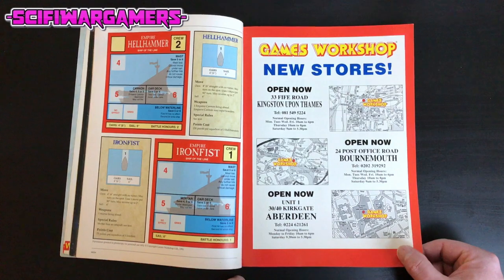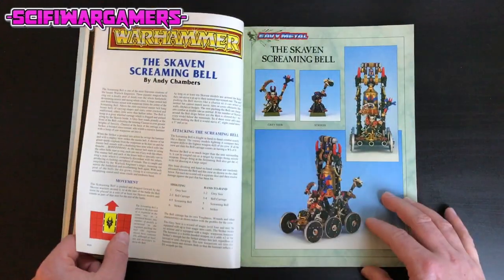New stores opening up: Kingston upon Thames, Bournemouth, and Aberdeen. Are they still there? You tell me.